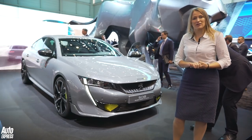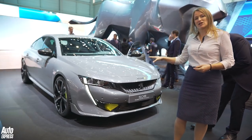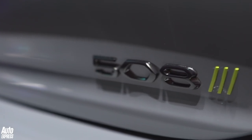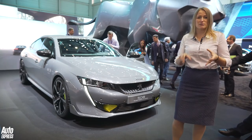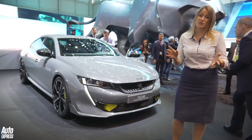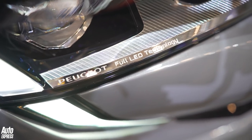It's worth mentioning as well that Peugeot are doing a toned-down version of the 508 hybrid, which is actually going to go on sale at the end of this year. That is going to be front-wheel drive only, with a similar sort of electric range of about 30 miles, and obviously much more affordable — sort of in line with something like the Kia Optima plug-in hybrid.